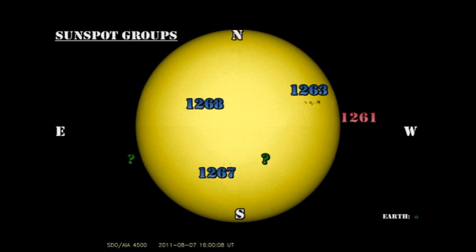We have four numbered regions on the disc. Region 1261 is on the west limb and will be gone by tomorrow. The leading part of region 1263 seems to have decayed, but that may be due to foreshortening effects as it too approaches the west limb.